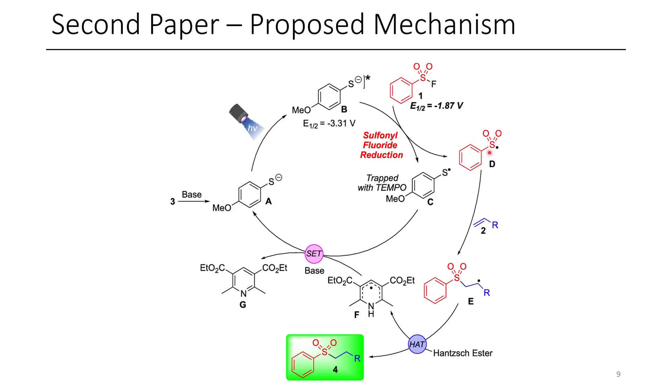Once this sulfonyl radical is generated, it's able to react with this alkene in the less substituted position, generating a radical in the alpha position. This carbon-centered radical is then able to be trapped by a hydrogen atom, presumably from this Hantzsch ester, which is then able to give off a proton and be oxidized to the corresponding pyridine. Hantzsch esters are pretty cool — they kind of mimic NADH in the body, and it was really impressive to see the authors prepare this in this fashion. I wouldn't have ever thought of a sulfonyl fluoride as a radical sulfonyl donor, so this was really interesting to me.